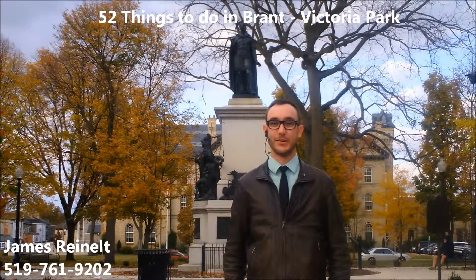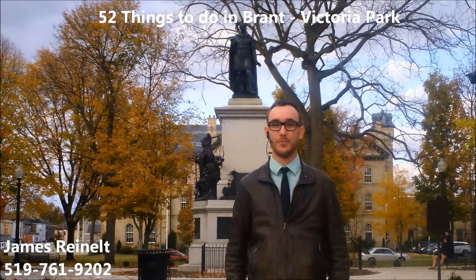Hey everyone, I'm James Rinell, thanks for tuning in to the third installment of 52 Things to Do in Brant. I'm on location at Victoria Park, located in beautiful downtown Brantford.